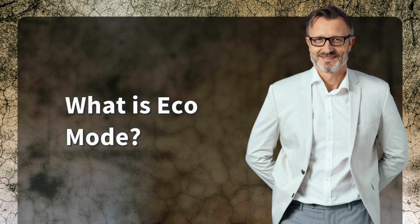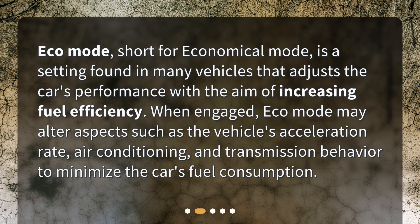What is Eco Mode? Eco Mode, short for Economical Mode, is a setting found in many vehicles that adjusts the car's performance with the aim of increasing fuel efficiency. When engaged, Eco Mode may alter aspects such as the vehicle's acceleration rate, air conditioning, and transmission behavior to minimize the car's fuel consumption.